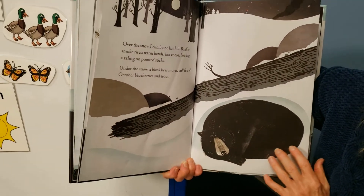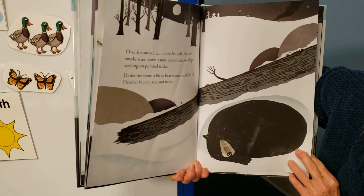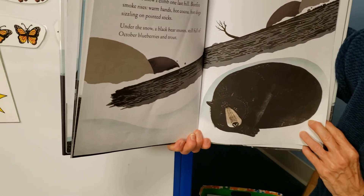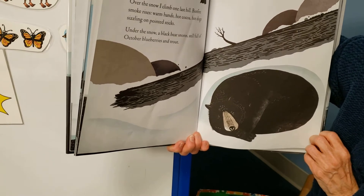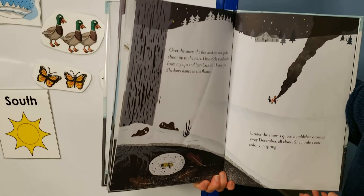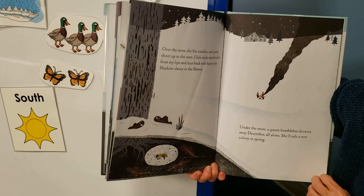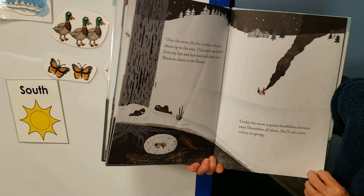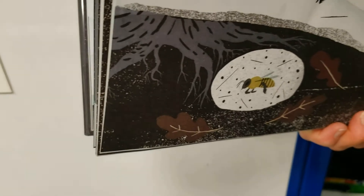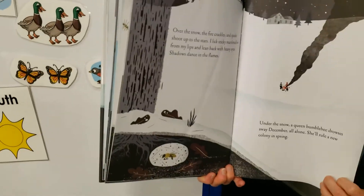Over the snow, I climb one last hill. Bonfire smoke rises — warm hands, hot cocoa, hot dogs sizzling on pointed sticks. Under the snow, a black bear snores, still full of October blueberries and trout. He stored up his own food to get ready for winter. Over the snow, the fire crackles and sparks shoot up to the stars. Under the snow, a queen bumblebee drowses away December, all alone — she'll rule a new colony in the spring. I didn't know bumblebees go under the snow in winter.